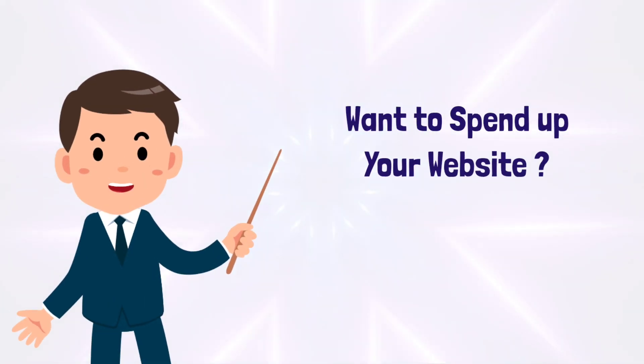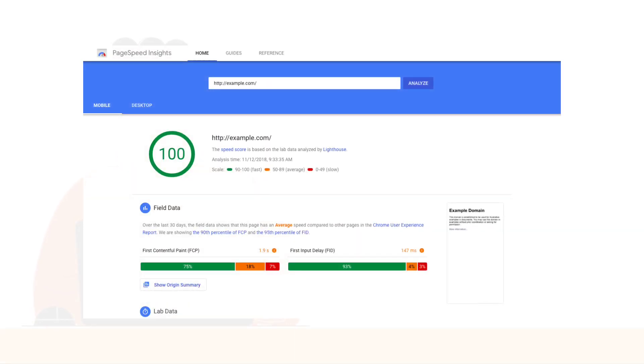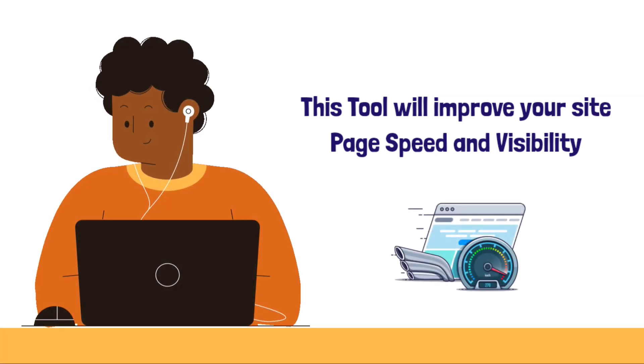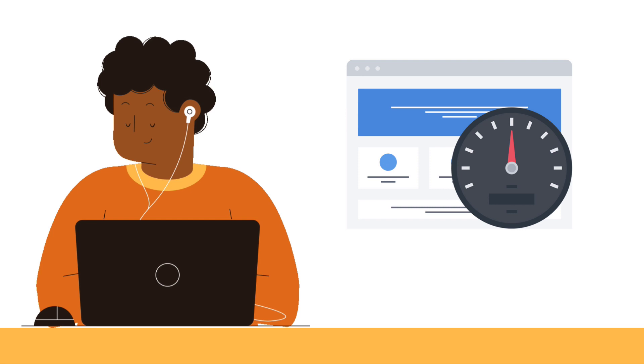If you want to improve your ranking and visibility, it's essential to know how to reduce the loading time of a website and have a quick and easy user experience. This tool will improve the performance of your website and make your site load instantly in one minute.